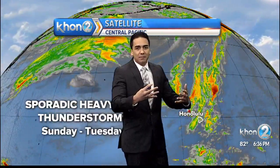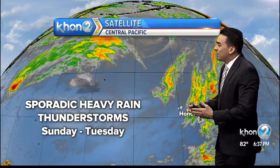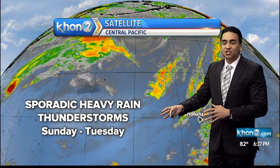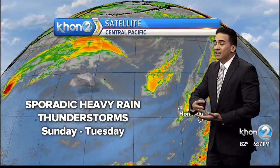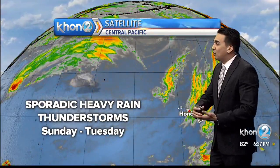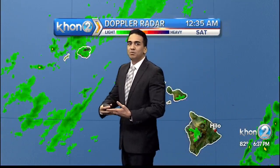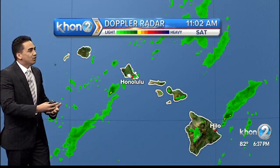Those two systems will be merging together by tomorrow into the beginning of the week, and that is going to bring increased chances of rain. Each individual pocket of moisture is already going to be bringing some localized heavy showers. Moving forward, we're going to see that continue throughout tonight, building tomorrow and lasting through Tuesday. That's because another upper-level disturbance will be building and forming north of the islands. Even though that cold front will be moving away, the moisture is going to be lingering around at least into the middle of the week.